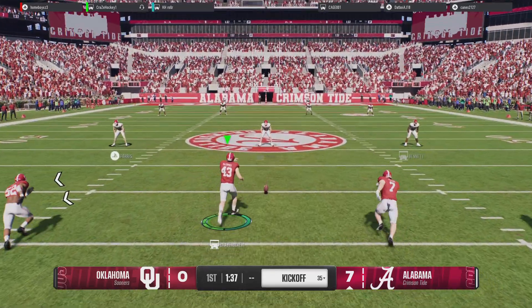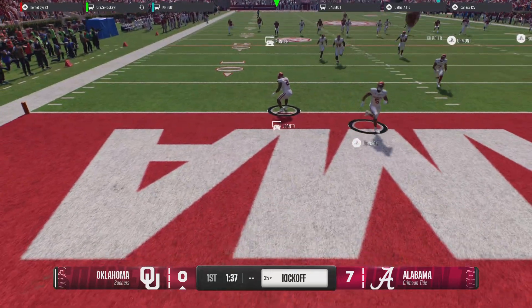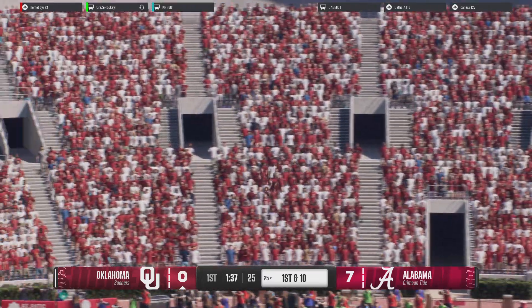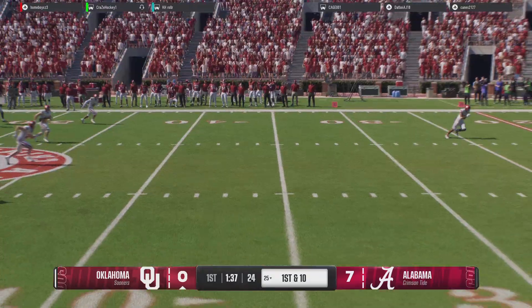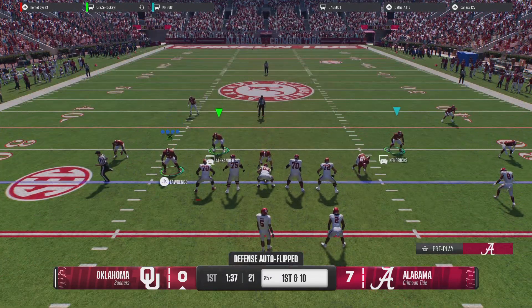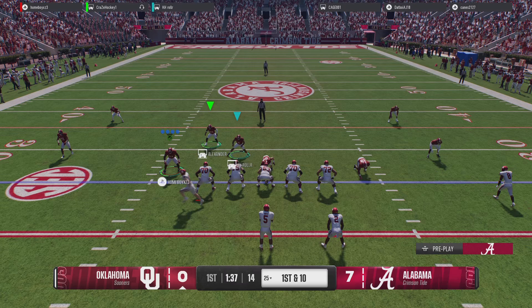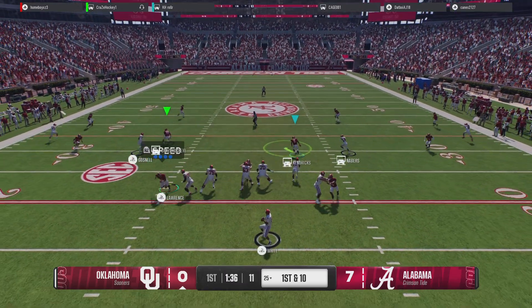Kickoff team has the ball teed up. No shot at a return — it's out of the end zone, touchback. So Oklahoma has it again, here comes the offense. After that last pick, they really need to take care of the ball this time. And Palmer, do that again and you'll be right here beside me for the rest of the game.